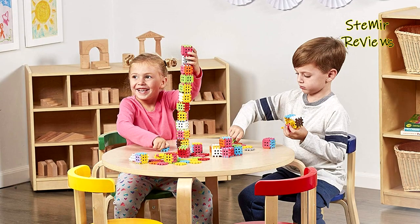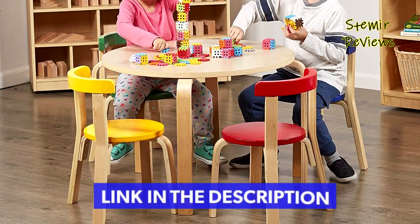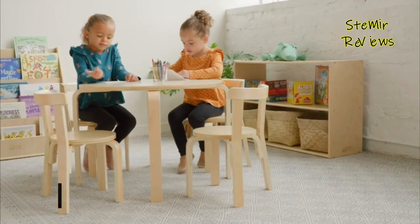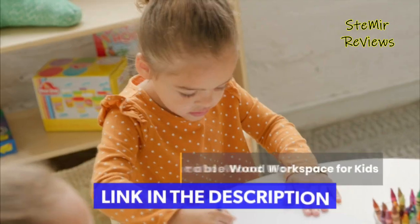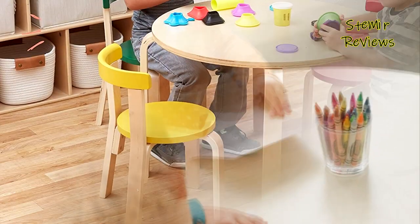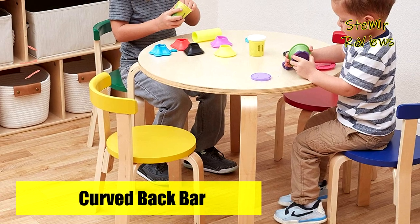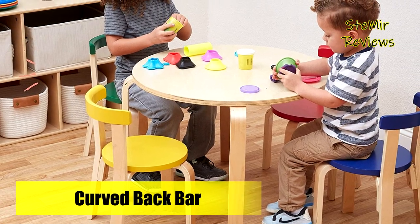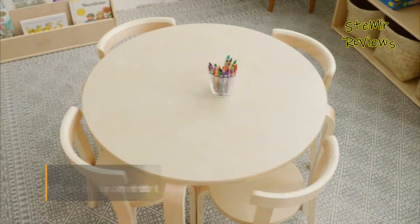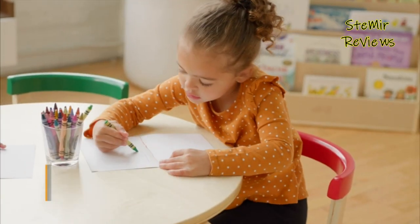Number 4 in our top is from the ECR4Kids brand. Create a dedicated space for storytime, playtime, arts and crafts, or snacks with the ECR4Kids bentwood table and curved back chair set. The minimalist design includes a durable round bentwood table and four ergonomic chairs with curved back support to complement any space. This round activity play table and chair set allows students to quickly and easily pair up and work in small groups.